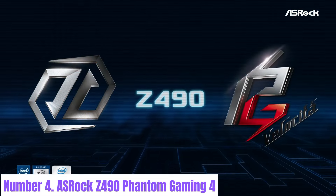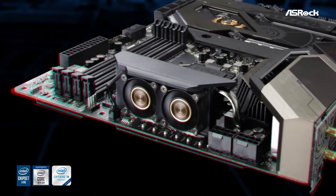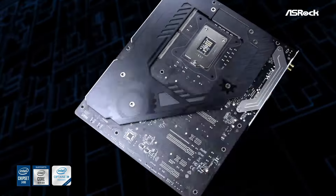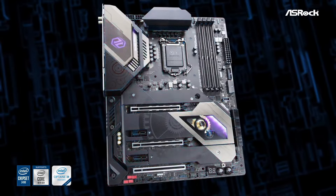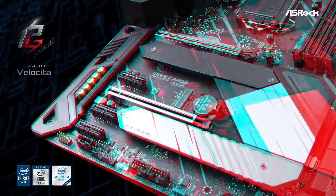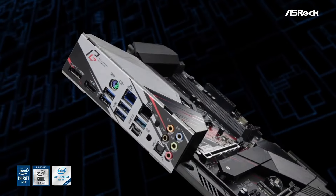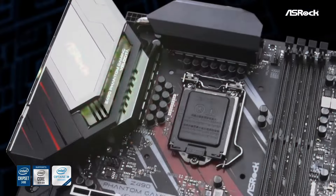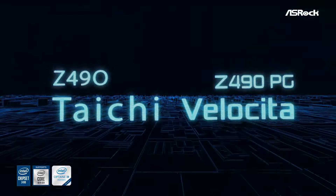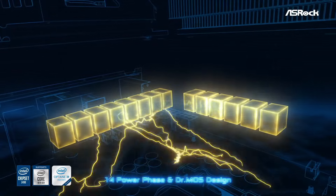Number 4: ASRock Z490 Phantom Gaming 4. The ASRock Z490 Phantom Gaming 4 motherboard is a high-performance solution designed for gaming enthusiasts and PC builders seeking exceptional power and versatility. With support for Intel's 10th and 11th generation processors, this ATX motherboard delivers uncompromising performance for the latest gaming titles, content creation, and multitasking. Featuring a robust power delivery system and premium components, the Z490 Phantom Gaming 4 ensures stable overclocking potential, allowing users to unleash the full power of their CPUs for maximum gaming performance.